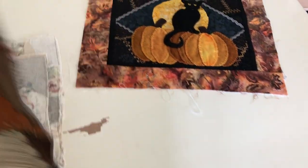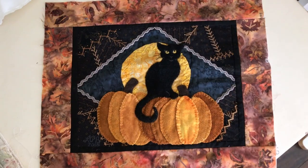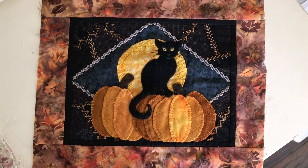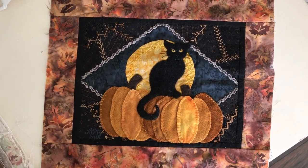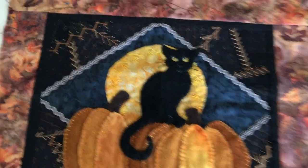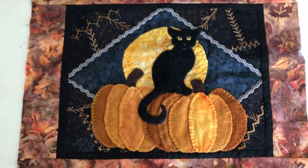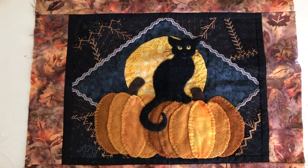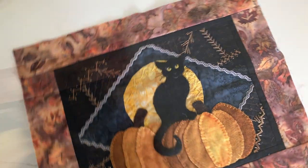For October we're going to finish up this Halloween cat. This was the October calendar for Pam Kellogg's 2019 calendar. It's a combination of crazy quilting with some wool applique and lots of stitching. I just had fun with this but I'd like to get it finished into a hanging I can put up on the wall. I'm debating actually on doing that one in a frame.